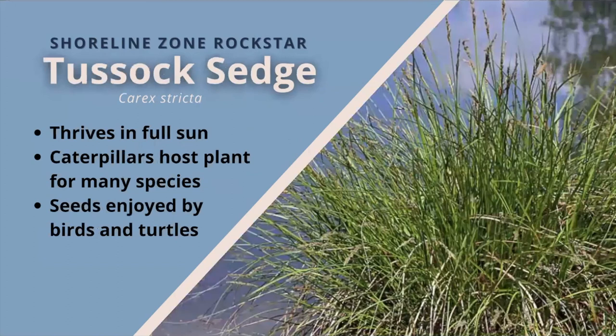Tussock sedge. This sedge does best in full sun and can handle standing water to wet mucky soil, so it would be best on a low bank area. It forms numerous fountain-like tussocks or mounds of leafy bright green grass-like leaves. In spring, erect flower stalks grow that eventually mature into spiky chocolate-brown seed clusters that birds and turtles enjoy. A great host plant for caterpillars of many species of butterflies and several species of skippers and moths. Dense colonies provide excellent cover for birds and other wildlife.